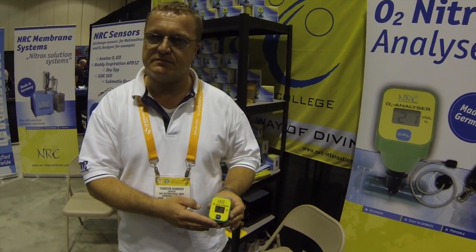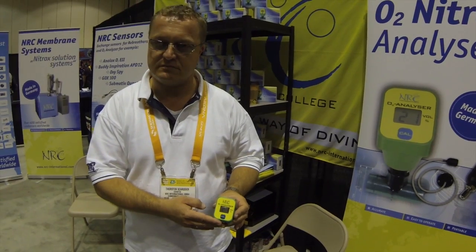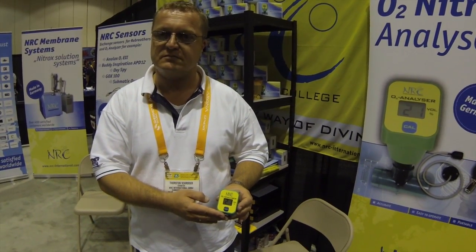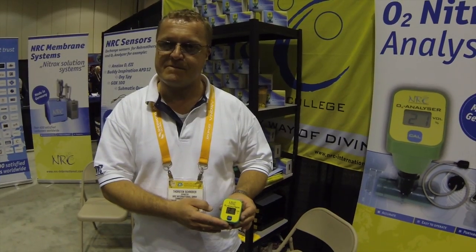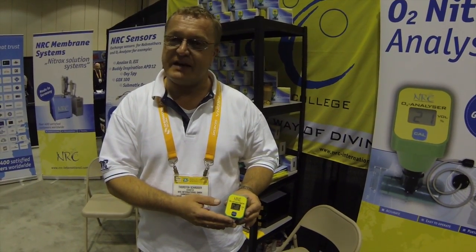So for a very low initial cost and a long use out of the analyzer, this is something that every diver should have in their dive bag, isn't it? That's right. In Europe they already have to have one because most of them go to Egypt for diving, and in Egypt you never know what is inside your bottle — that's why they always have our products.